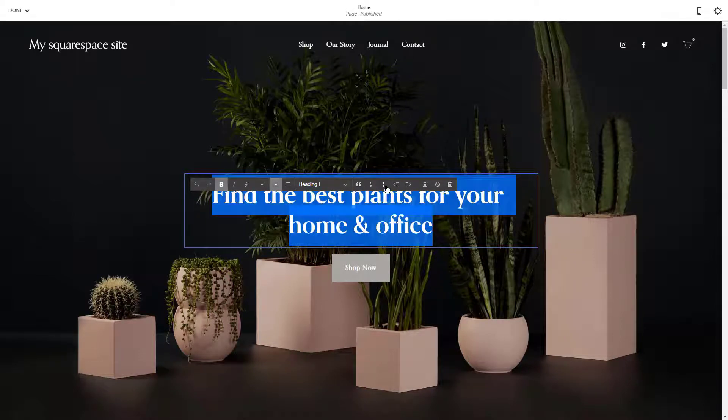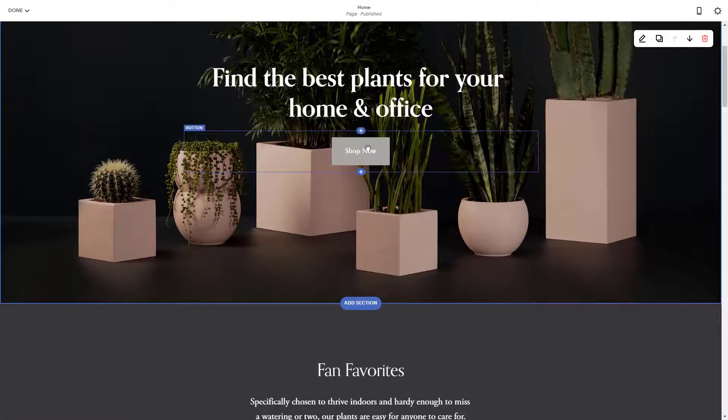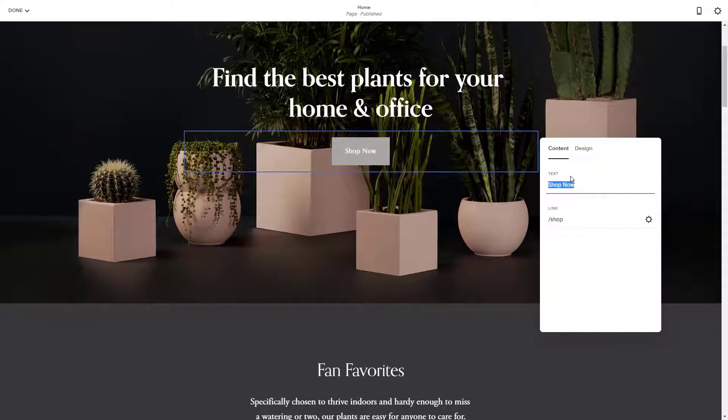Squarespace lets you choose from their 60-plus gorgeous preset templates and customize them as you like. If you change your mind, you can alter the design at any time. All the templates are automatically mobile responsive as well.